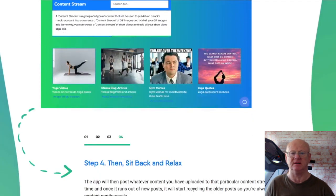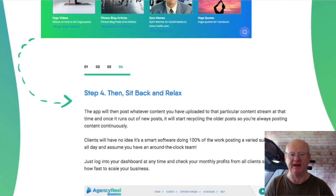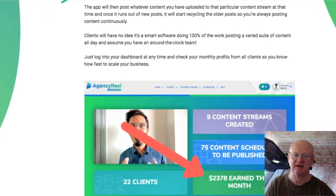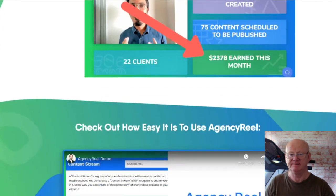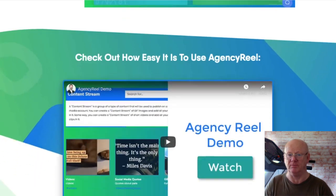Your clients will be able to easily connect their Facebook, Twitter, LinkedIn or YouTube account, allowing you to publish an unlimited amount of content. All you need to do is log into your dashboard and check your monthly profits. Scaling your business is not going to pose a problem as you can let Agency Reel take care of finding more clients on complete autopilot.